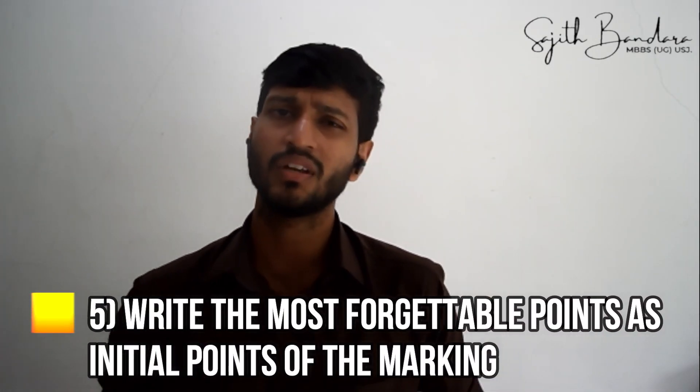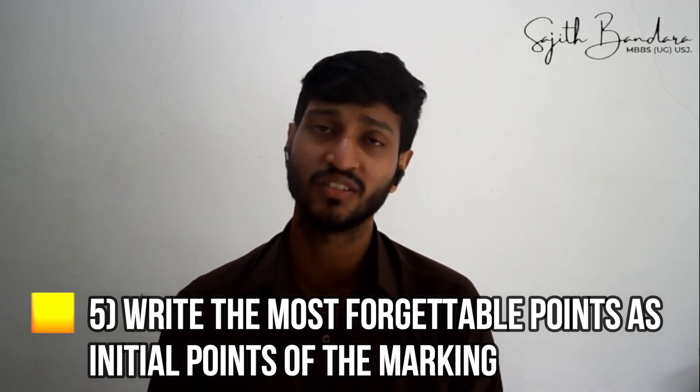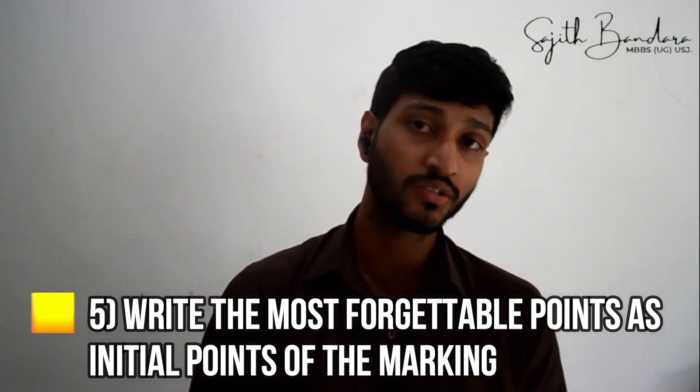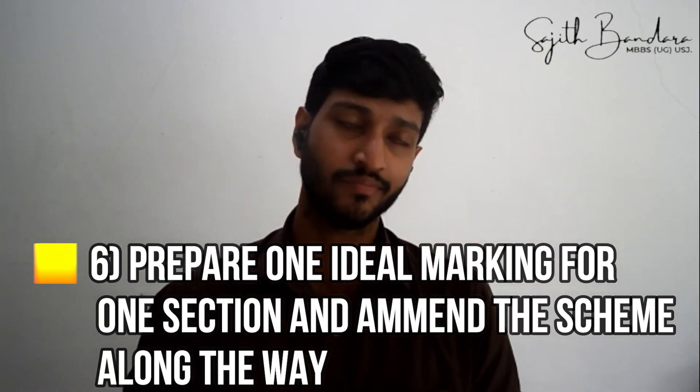When building your marking scheme, write the most forgettable points at the top. For example, under secondary growth, the point I always missed was 'primary growth occurs simultaneously with secondary growth.' So I placed that as the second or third point in my essay so I would never miss it. Arrange your marking scheme so your weakest points come first.